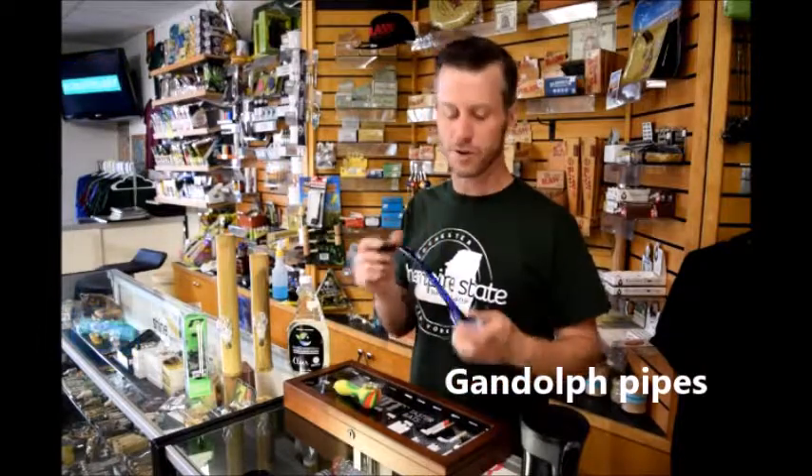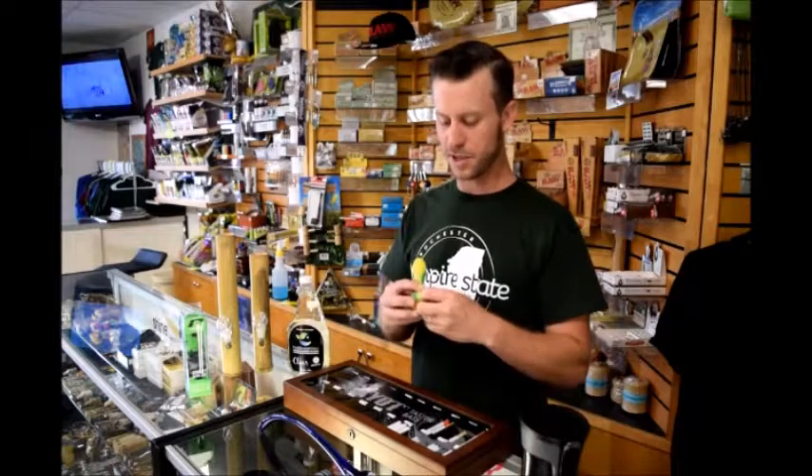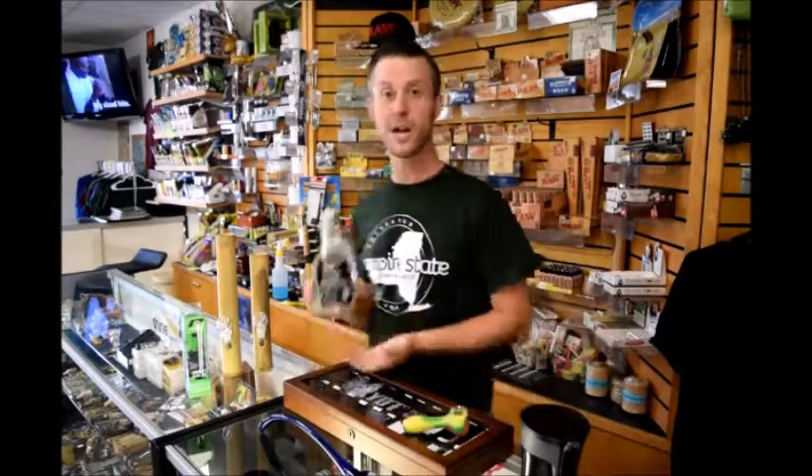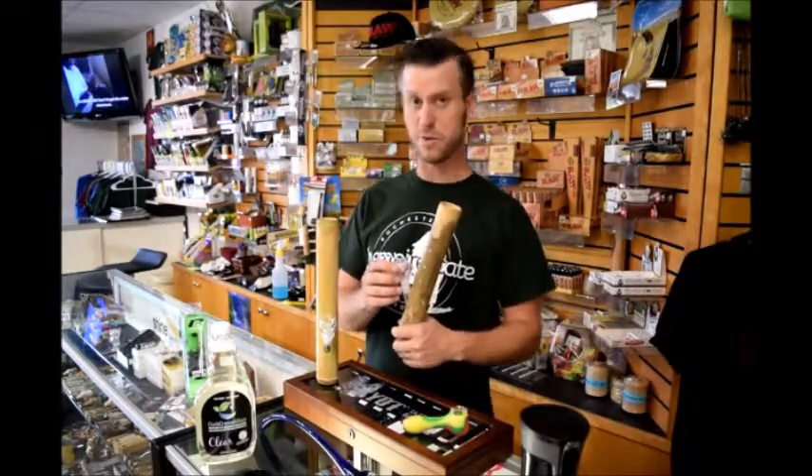I've got these in wood also, and I've got this glass one in green. Silicone pipes that actually have glass inserts in them. We got DC Clear in, and the bamboo water pipes — these are really neat. Glass on glass, bamboo with glass.